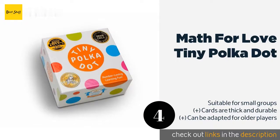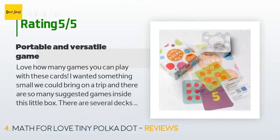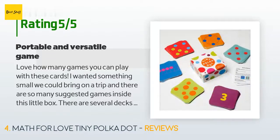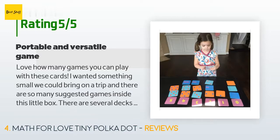This product is available on Amazon for $15, and 446 customers have reviewed it with an average rating of 4.7 stars. A customer said: 'I love how many games you can play with these cards. I wanted something small we could bring on a trip, and there are so many suggested games inside this little box.'